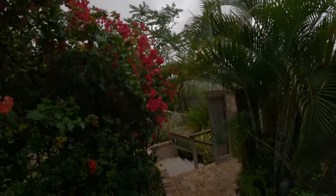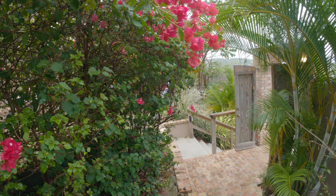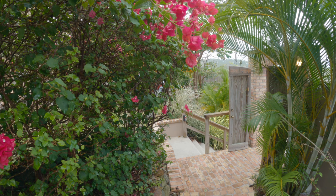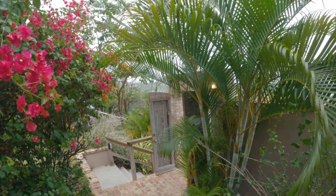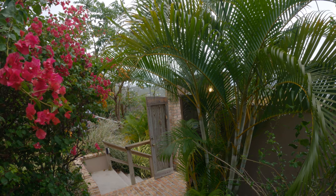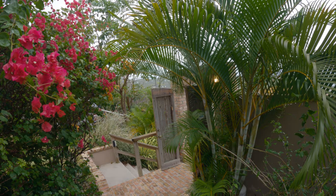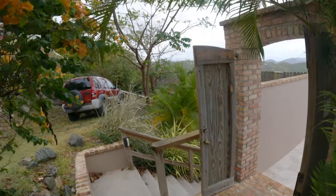Oh, there's a little hummingbird right down here — hi little guy! He's got a little crest. I don't know if you can see him, but there have been hummingbirds around. I got a pretty palm too. Sorry, I was watching the hummingbird, but this is the entryway.